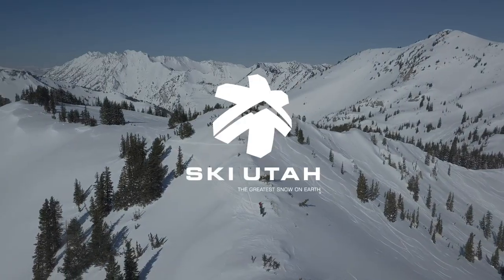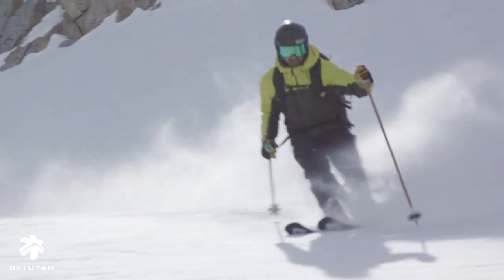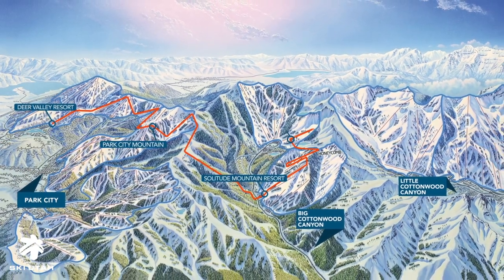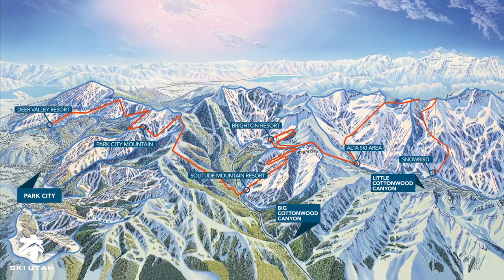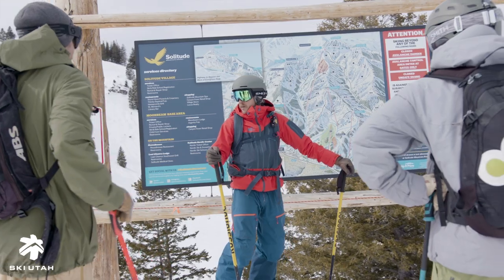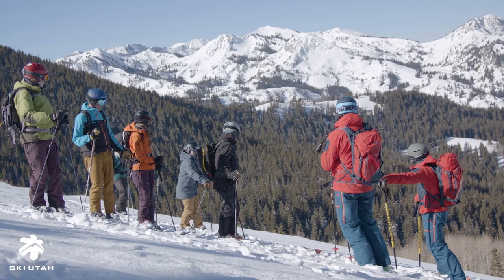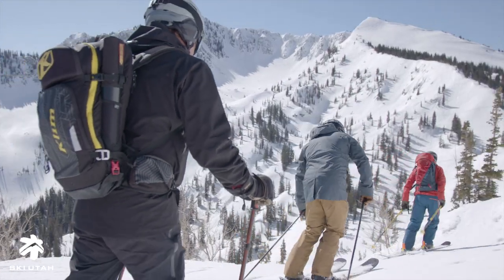If you're looking for a unique experience like no other, you should check out the SkiUtah Interconnect Tour. The Interconnect Tour is a truly unique experience in North America where we start on one side of the central Wasatch and on the other, and travel through up to six resorts in the process. It's a really fun day — you get to experience each resort in both their ski terrain and character, and see how different each of them truly are. Between each, we get to experience the backcountry that binds them and get some of the greatest powder skiing on earth.